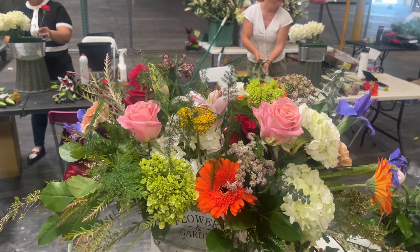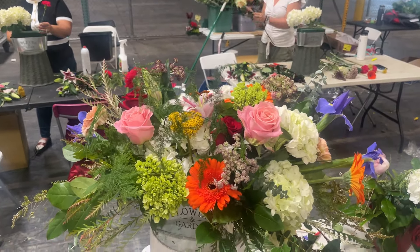Join us in class at flowerschool101.com. Lovely.